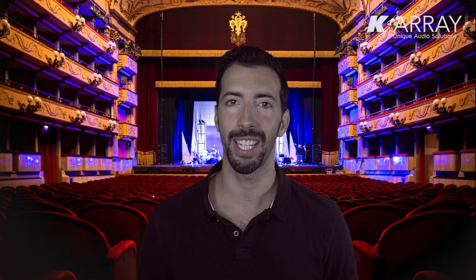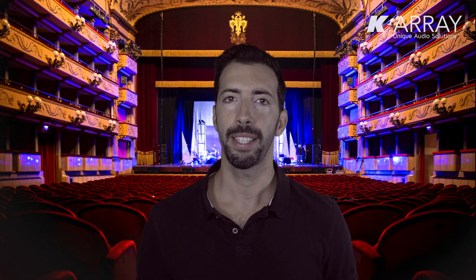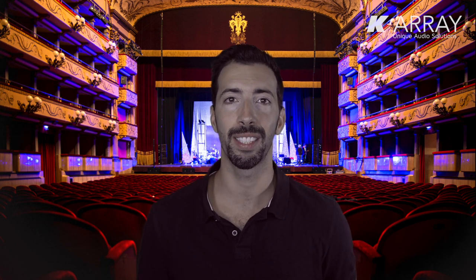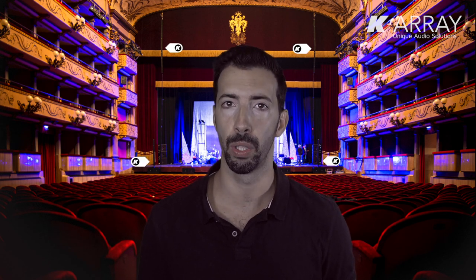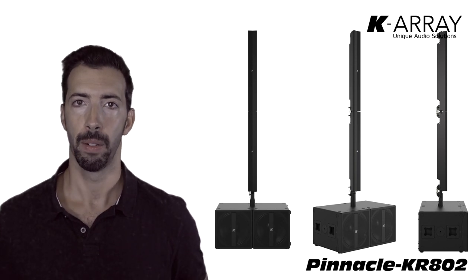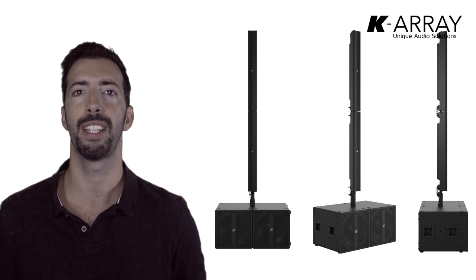Hi everyone, Daniele from K-Array here! Today I'm in a beautiful theatre and a pop band is ready to play, but where is the PA system? Well, if you are looking for big, heavy boxes, you are not going to spot it. The PA system is composed of only extremely discrete 4-inch wide columns supported and driven by self-powered subwoofers. This system is actually the combination of three compact portable systems KR-802 merged together to create a larger system for this large theatre.